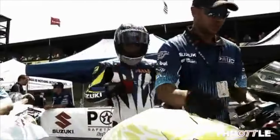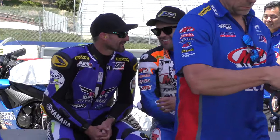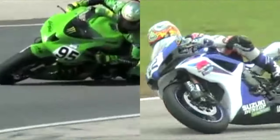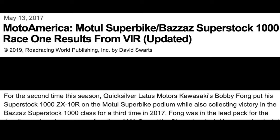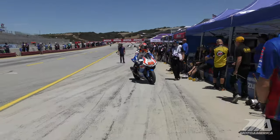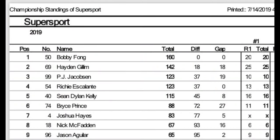Bobby Fong made his pro debut aboard a GSX-R 600 back in 2007. He gridded against the likes of Josh Hayes, Josh Herrin, Roger and Tommy Hayden, and Chas Davis. Bobby is proof that perseverance pays — he's won super stock races and put his super stock bike on the superbike podium. Now in 2019, it's all coming together again aboard a GSX-R 600. He leads the Supersport championship by 18 points with four rounds to go.